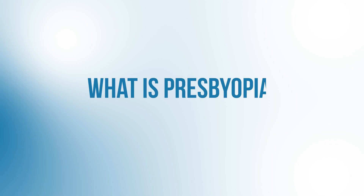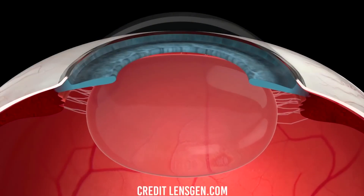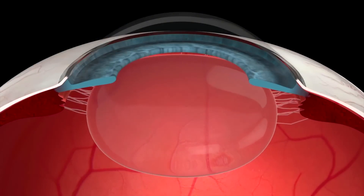Let's first quickly discuss what presbyopia is and why it occurs. When we're younger, such as in our teens and 20s, our eyes have the ability to autofocus. So for example, if we're looking at something far away and then want to focus on something up close, look at what happens to the lens inside our eye — it's flexible and able to change its shape so that we can keep those close objects in focus.